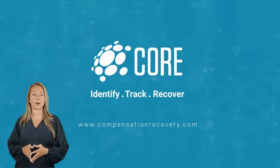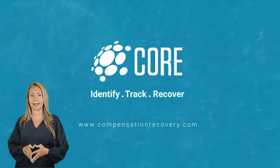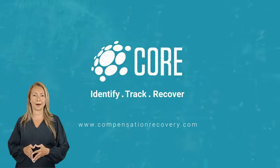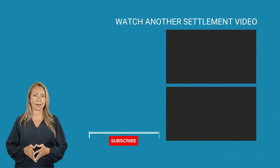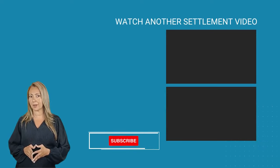When you are finished, take a look around CORE for stock information and other news. Use CORE to track, identify, and recover your securities class action settlements. Please subscribe and then watch another settlement announcement — don't leave money on the table. You are entitled to be compensated.